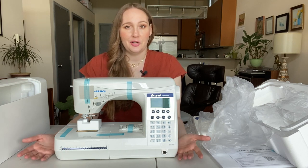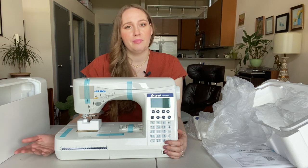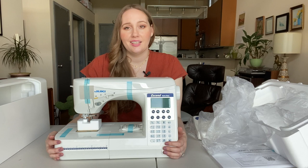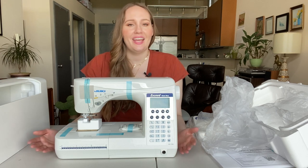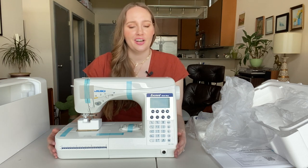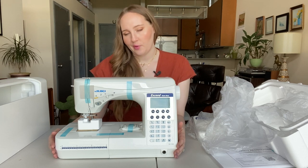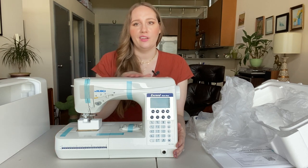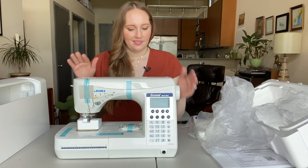I tried not to overthink it too much or do too much research. I read a lot of reviews on Pattern Review and other places on the internet, looked at all the different features, and this is what we came up with. So this is my new machine! The big question now is what should I name it? I have Stella the Singer, Kenny the Kenmore, and Denim Star. Maybe it'll be a J name. If you have any ideas, let me know. We'll have to see what it sews like and if any personality comes out — and if it's a boy or a girl, we don't know that either.